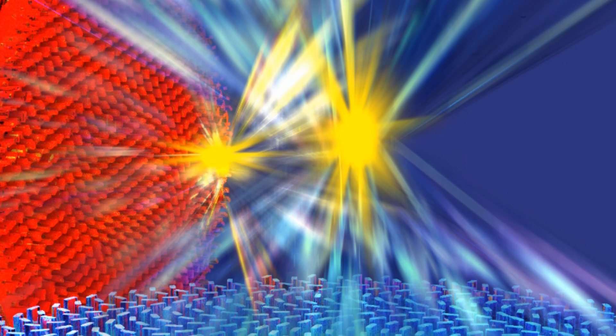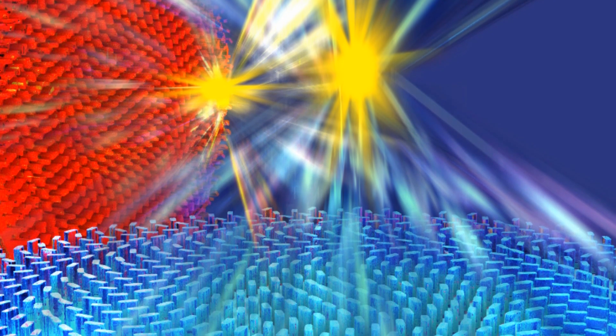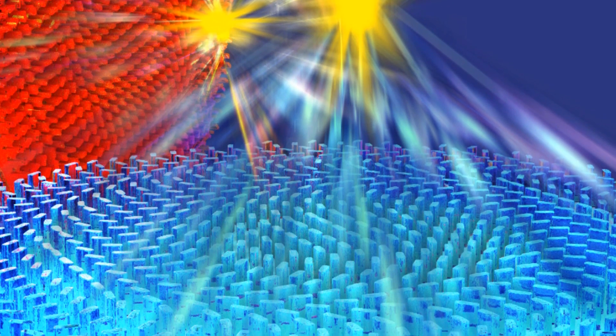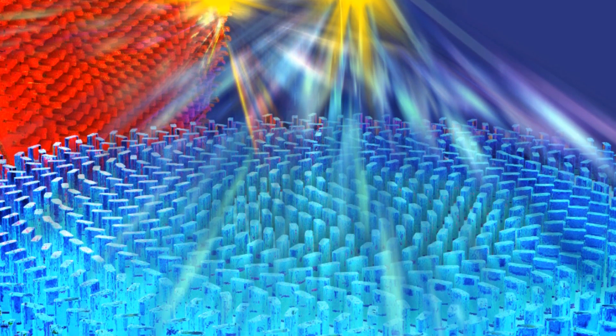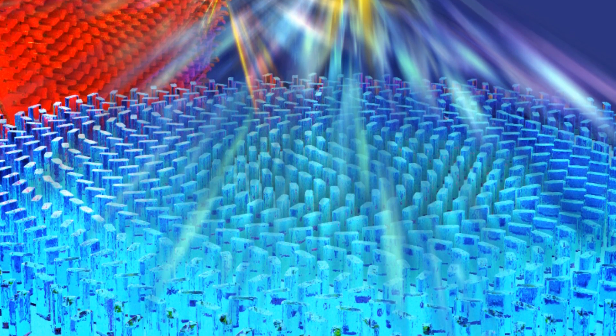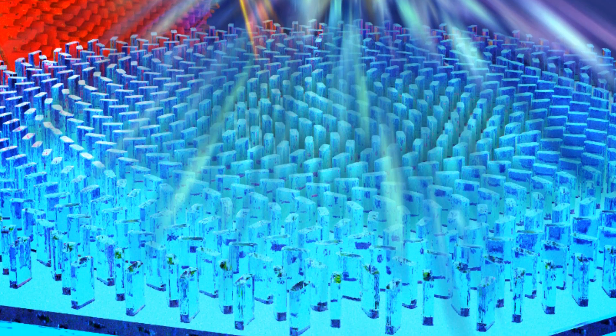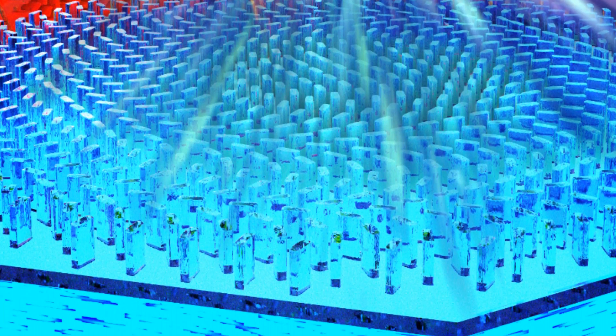Next up, another team of researchers at Harvard has created a new lens that is capable of viewing objects even smaller than the wavelength of light. The researchers from Harvard's John A. Paulson School of Engineering and Applied Sciences, or SEAS, have developed what's called a planar meta-lens. Unlike the convex lenses we're used to seeing on microscopes or cameras, planar meta-lenses are flat. The meta-lens made by the SEAS team uses a surface embedded with millions of tiny waveguides to focus and magnify light that passes through it.